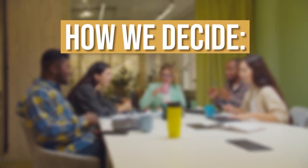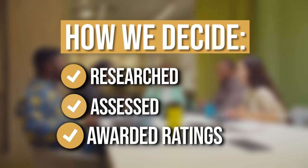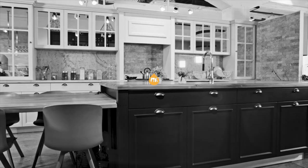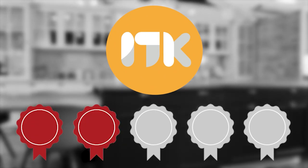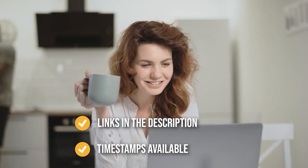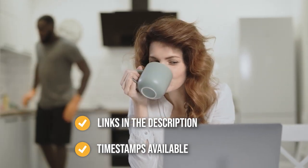The team at TrustedShoppyGuy.com have researched, assessed, and awarded ratings to all the drink dispensers presented in this video. We have selected our top rated options for you, making it easier to decide which one to buy today. There are timestamps and direct links to all the products in the description below.